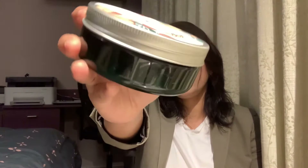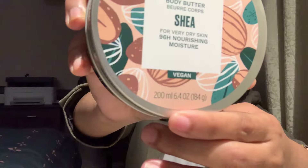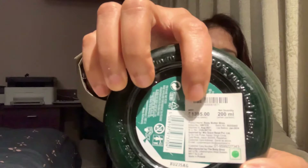This one is known as the Body Shop Shea Body Butter. This is how the packaging looks like. It's basically a plastic jar. This particular jar is 200 ml, which is mentioned on the jar itself, and it costs around $13.95, which is also mentioned on the jar itself. So for 200 ml, it's $13.95.